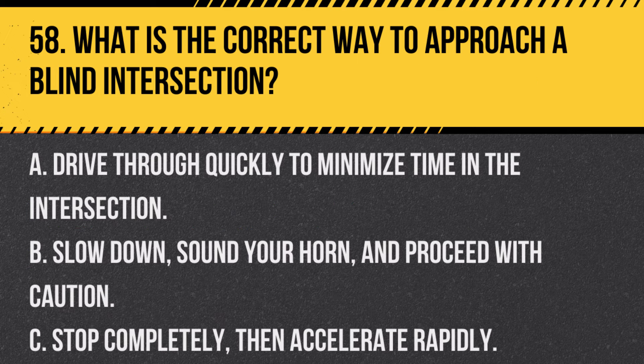Question 58. What is the correct way to approach a blind intersection? A. Drive through quickly to minimize time in the intersection. B. Slow down, sound your horn, and proceed with caution. C. Stop completely, then accelerate rapidly. Answer: B. Slow down, sound your horn, and proceed with caution. This helps alert other drivers and pedestrians of your approach.